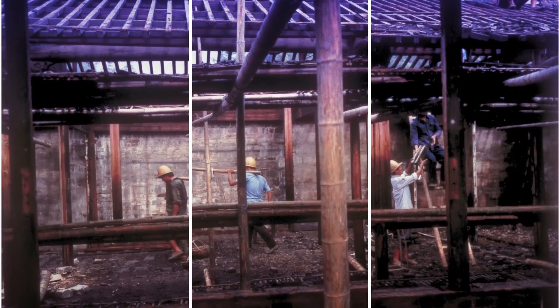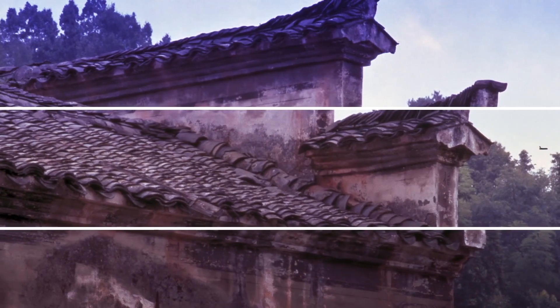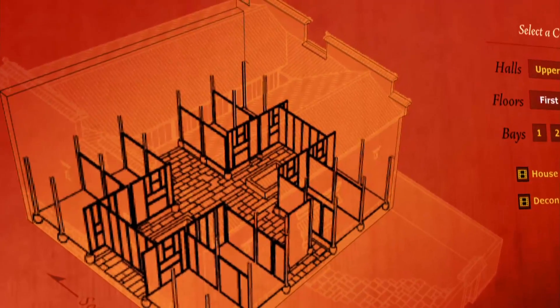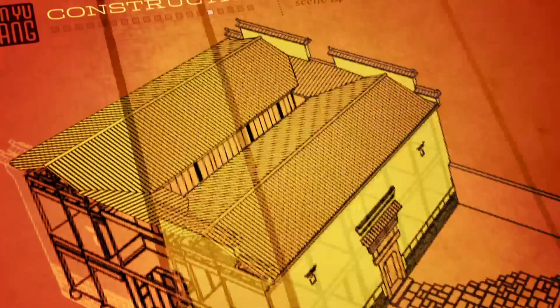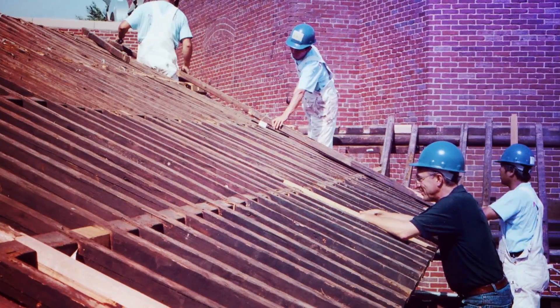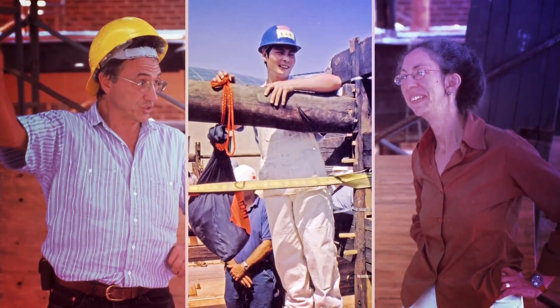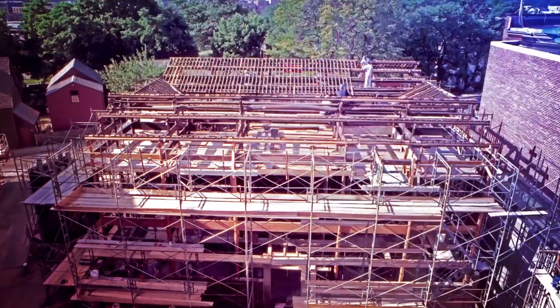The house was dismantled and shipped here in 1997, then placed in a warehouse. This allowed the team to study, document, and put all the pieces together to verify that each piece fit. The process of documentation and preservation took about three years. In 2003, the house was re-erected in the museum in Salem and opened to the public. The process was very ambitious and complex, requiring collaboration between experts from China and the United States.